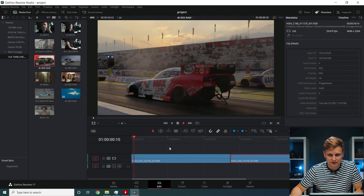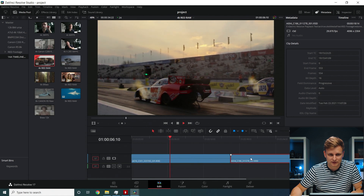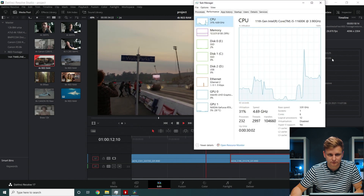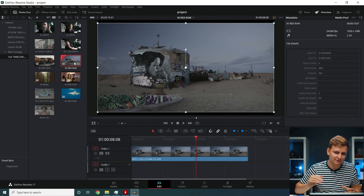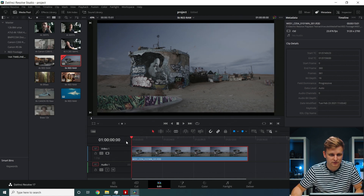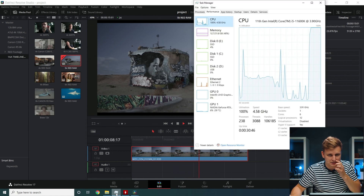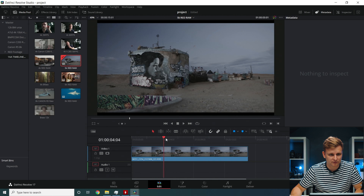One more 4K codec — RED RAW, both DCI and UHD. Plays back fine; the CPU is doing a little more work. Now stepping up to 5K RED RAW — looking at 5,000-plus pixels horizontally — and whoa.